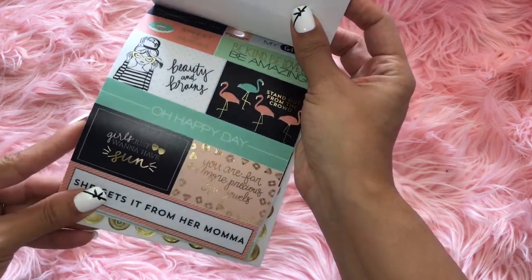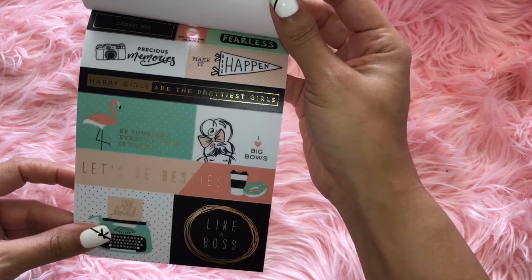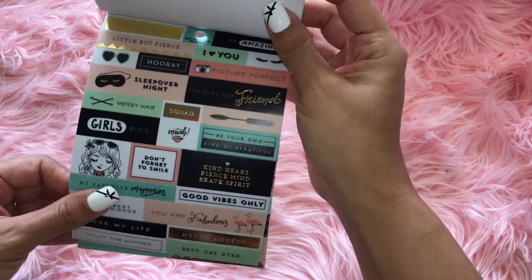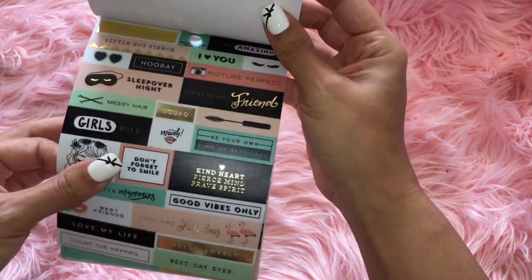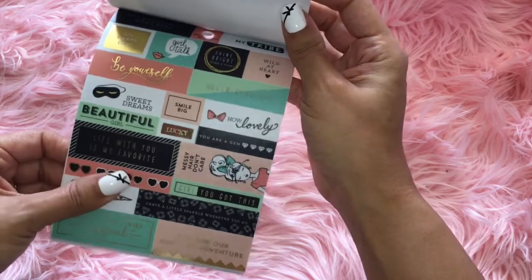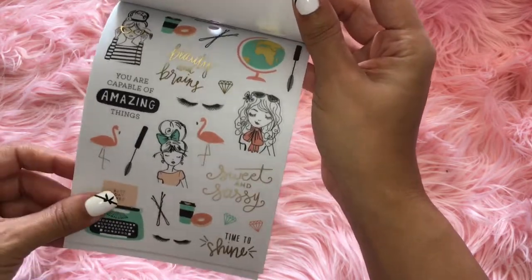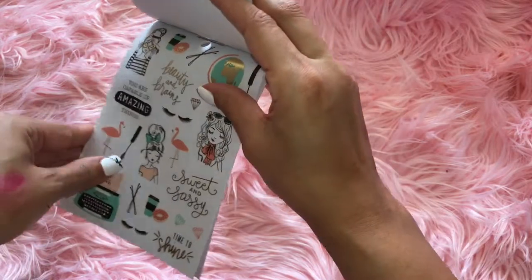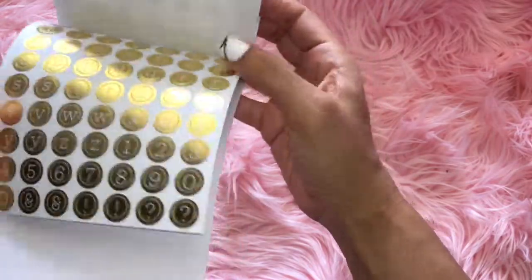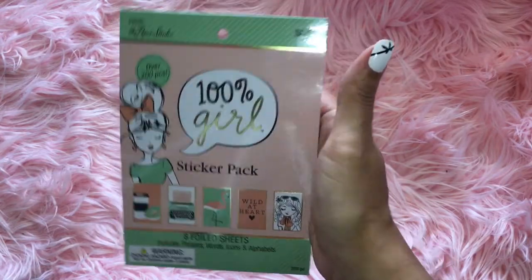Girls just want to have fun. You are far more precious than jewels. I love big bows. Sleep overnight. Be your own kind of beautiful. Kind heart, fierce mind, brave spirit. Good vibes only. Be yourself. Messy hair, don't care. And there they are — so cute, oh my gosh, I love it. When I saw it there, I jumped on it because I knew it wasn't going to be there soon. So I picked that one up.